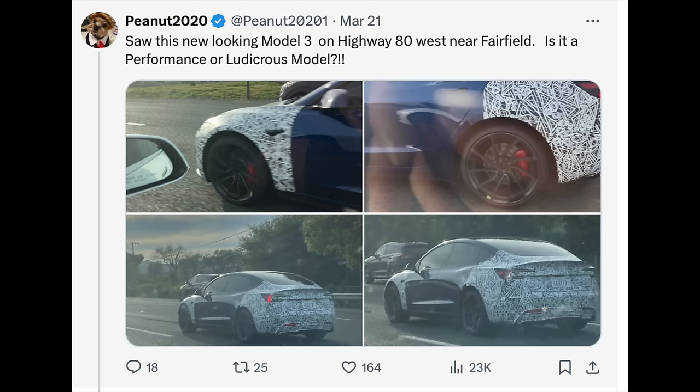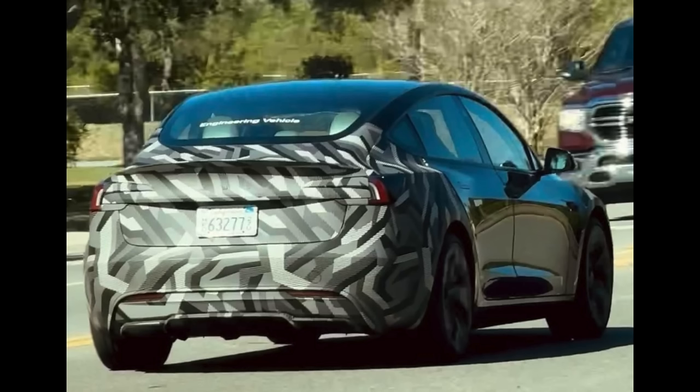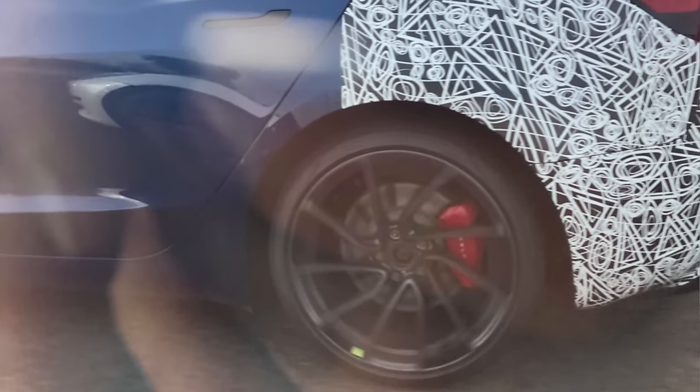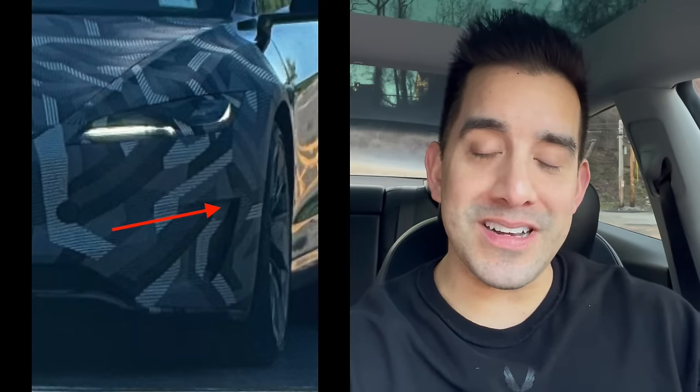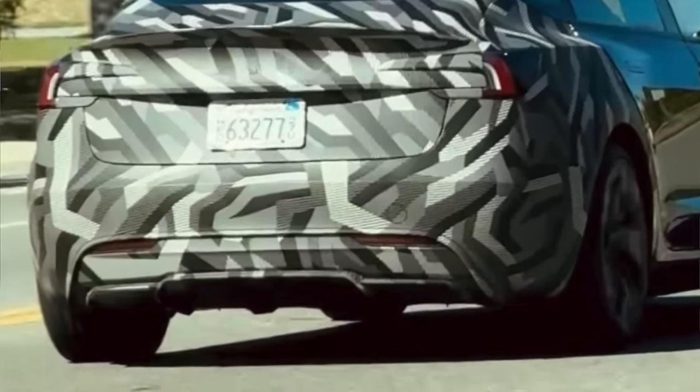Sightings have been more and more frequent here in the States, now seeing this new Model 3 Ludicrous with a camo wrap showing new features. These newest sightings show us even clearer features, with new rims seen with what appears to be the inserts removed, showing the 20-inch warped wheels. A new front splitter is a unique design only to this new Model 3, and now we see even clearer images of the rear changes with the air diffuser and new rear design.